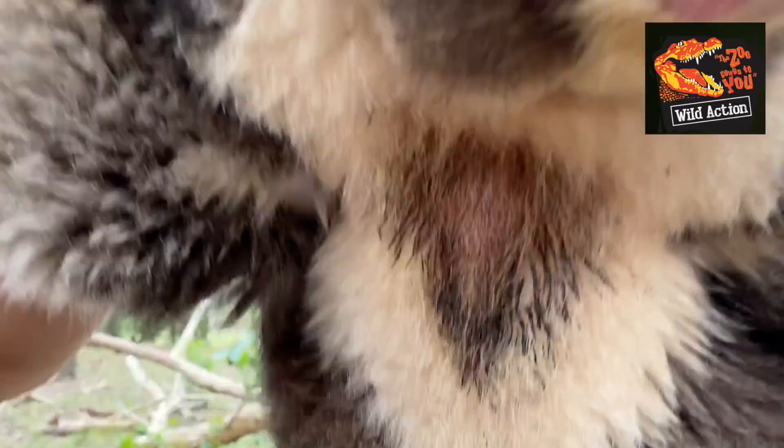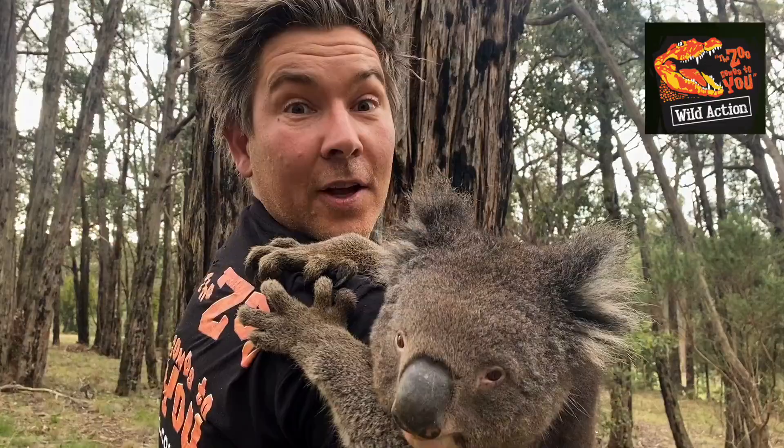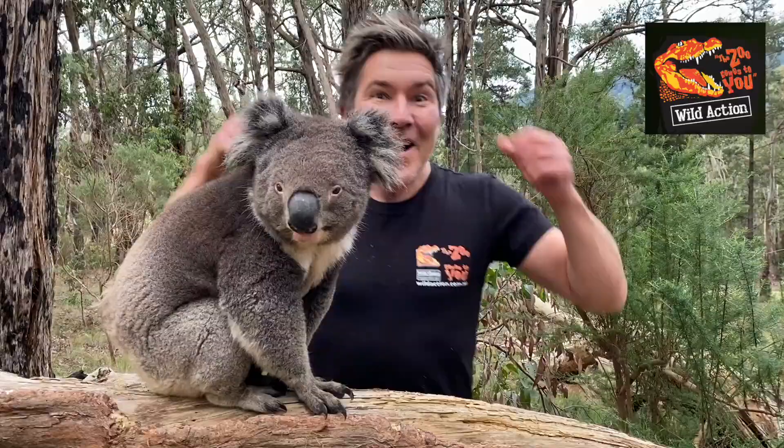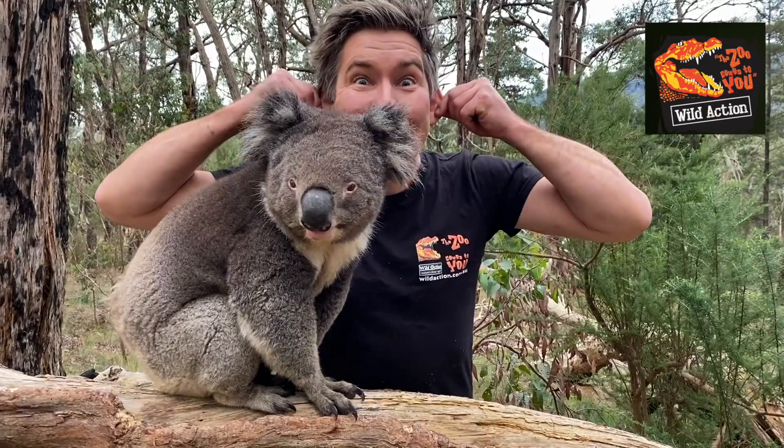A male koala has a sternal gland on the front of his chest where he rubs all of his koala smell — his B.O. — basically telling other koalas where he lives. Koalas are cathemoral animals, which means they come out daytime and nighttime. Look at his big ears for listening for danger — they have excellent hearing.